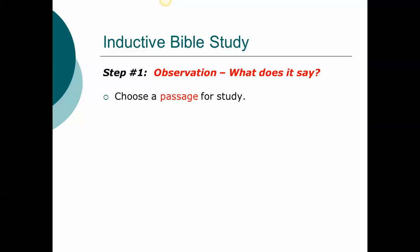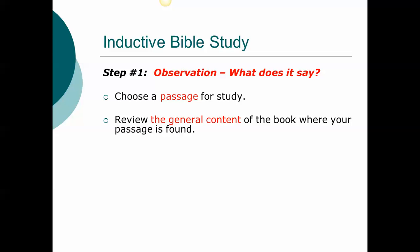In the observation step, there are several steps to follow. First, choose a passage for study. Second, review the general content of the book surrounding your passage — what events lead up to or follow your passage, what is the main point of the book, and what is the purpose of the text? You need to see your passage in its larger context. Third, read your passage and answer the five W's and an H: who, when, where, what, why, and how.